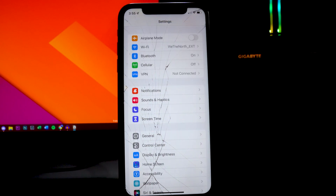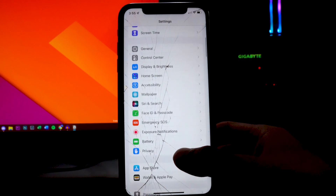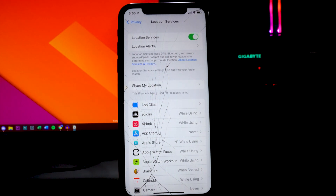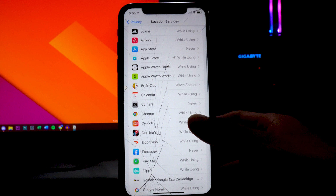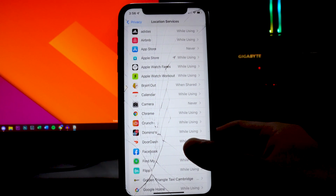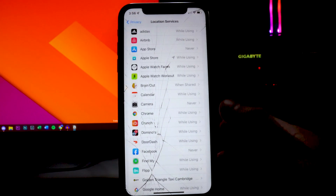Now we're going to go into more settings to toggle off some things. Go to the Privacy section and then Location Services. I don't recommend turning off Location Services completely, but I do recommend going through each app. If you have a lot of apps set to always use your location — even when you're not using them — they're going to be using your location in the background.